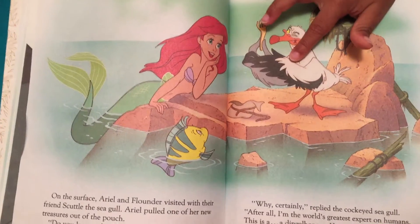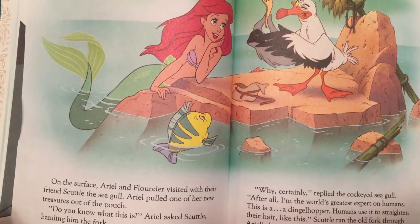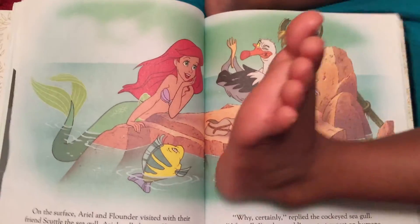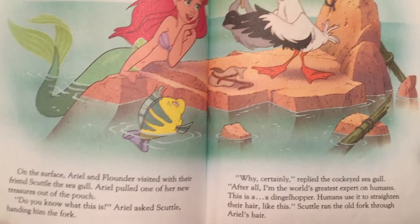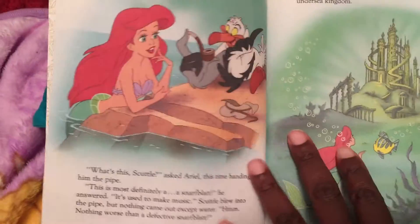Who's Scuttle? He's a seagull — a little bit different than an eagle, but it's a bird. Ariel pulled one of her new treasures out of her pouch. Do you know what this is? asked Ariel, handing him the fork. Why, certainly, replied the cock-eyed seagull. After all, I'm the world's greatest expert on humans. This is a dinglehopper. Humans use it to straighten their hair, like this. Scuttle ran the old fork through Ariel's hair. Is that what you use a fork for? No — you use a fork to eat.